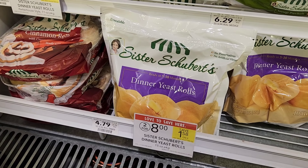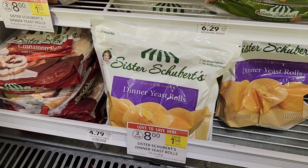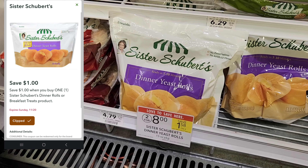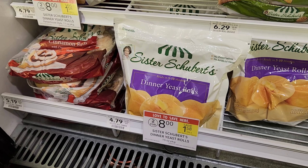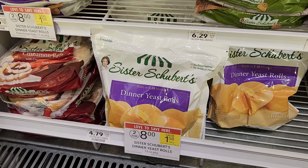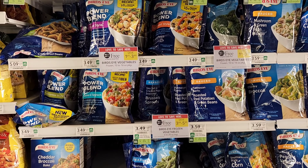The next item I'm picking up is some of these dinner yeast rolls — Sister Schubert's, I guess that's how you say it. They're two for eight, I'm gonna get one for four dollars. We have a dollar digital that expires soon, so it'll be three dollars. I'll go ahead and pick up one of these for three dollars after the digital.